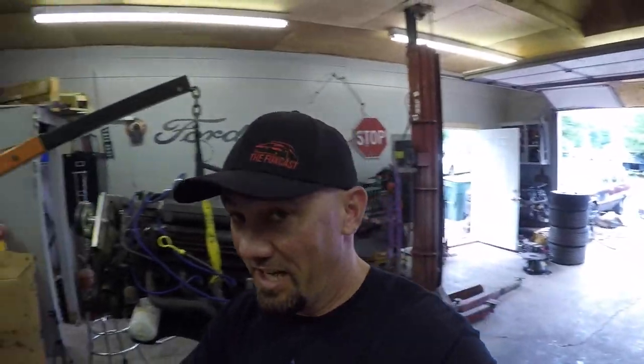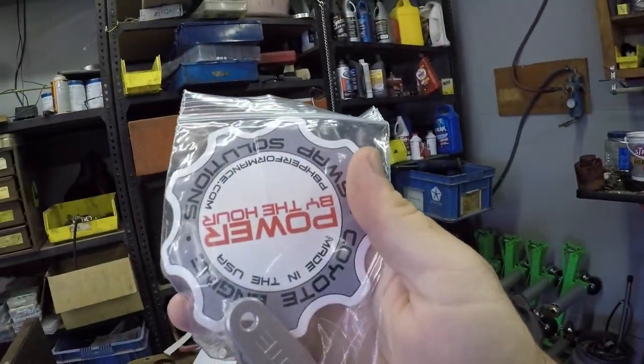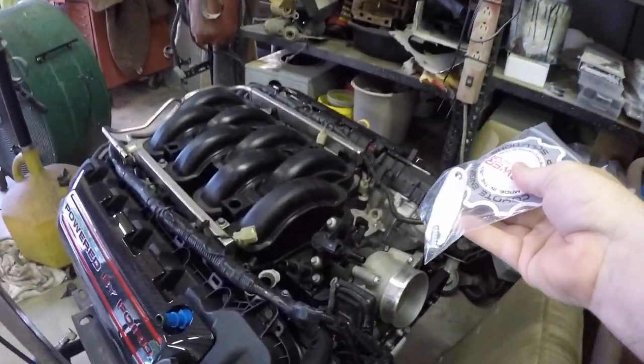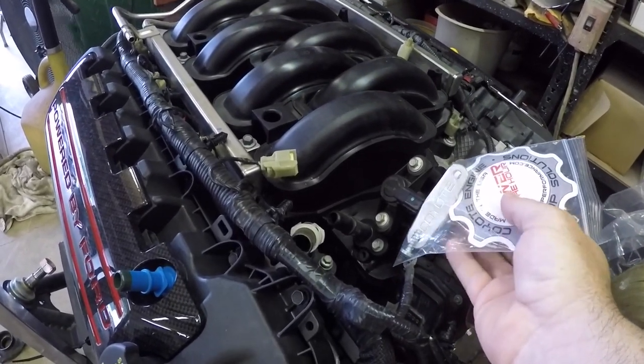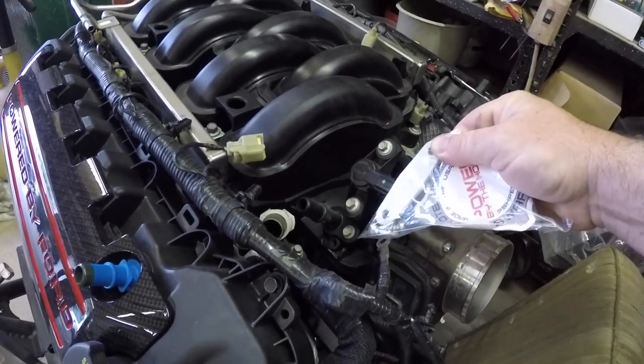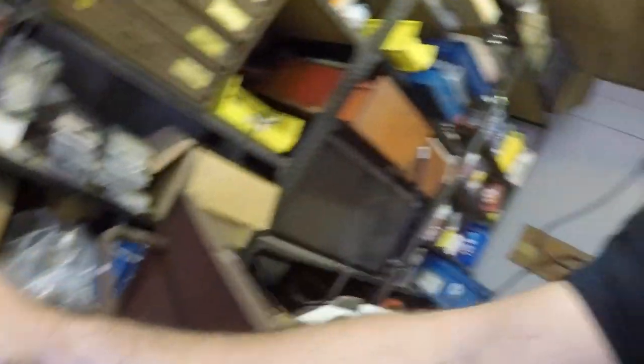That is the Coyote evap delete. My buddy Frank sent me a message about it — I was like, 'Oh thanks, send me an invoice.' This is the evap delete plate — it goes right here and gets rid of this because we don't roll that way. It just bolts right in — it's one of those little details that make the car a bad ass, and I want it to be bad ass.